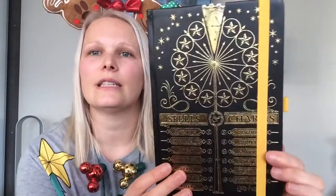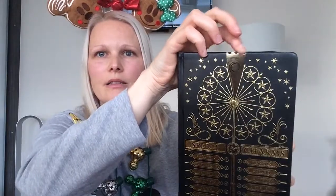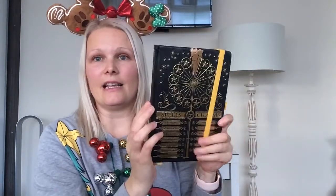Next I got this Harry Potter notebook — it has a moving part to it which is cute. I love all this gold foil on the book, so pretty — it goes all the way around and onto the back as well. It's a nice lined book and it's got a little pocket at the back. The front and back inner pages are just beautiful — stunning, I love this.